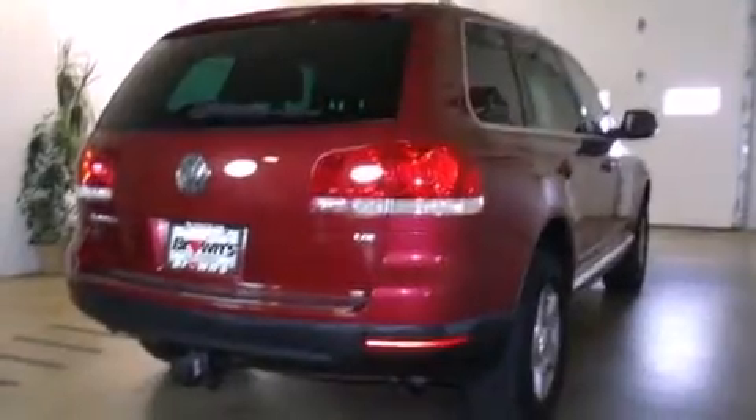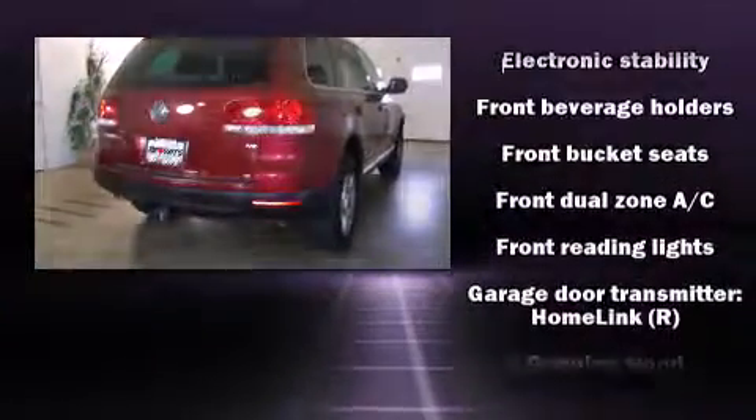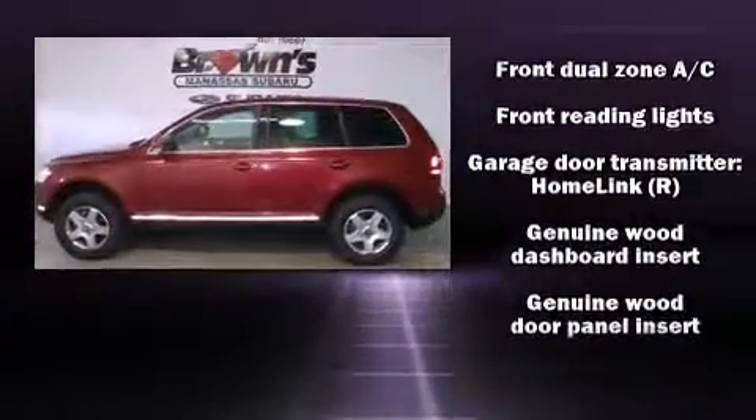Additional features include a built-in garage door transmitter, an automatic dimming rear-view mirror, and a power moonroof that opens up the cabin to the natural environment.